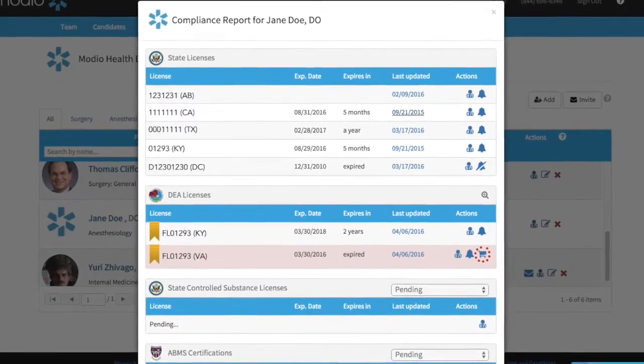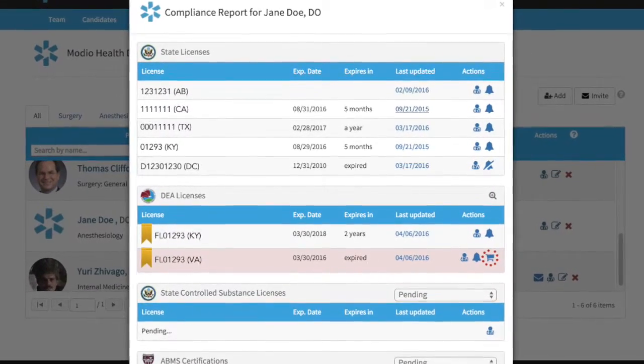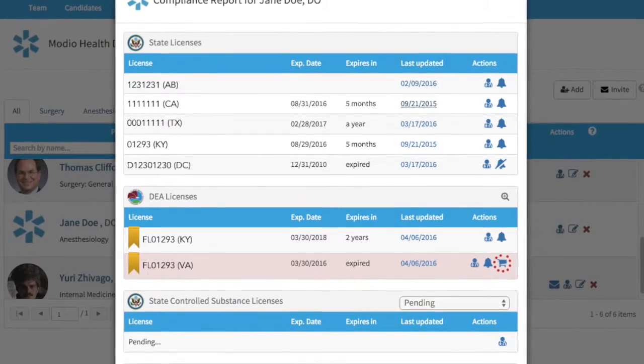If a license is eligible for renewal via Modio, you'll see a cart icon in the Actions column. Click on the cart to start the process.